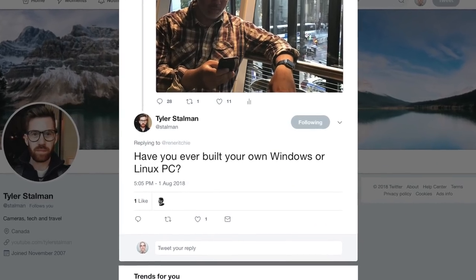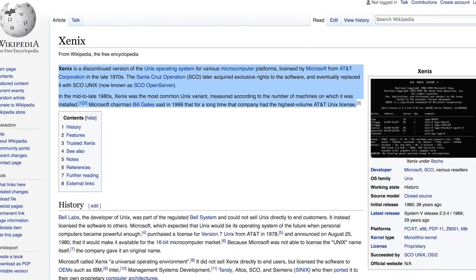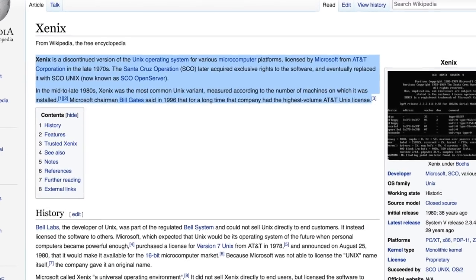Stalman asks: have you ever built your own Windows or Linux PC? One of my first jobs was building massive amounts of make-your-own computers — I think for a Xenix installation. And then along with a friend of mine, Anthony, we built tons of PCs for gaming and other stuff over the years. So yeah, tons of them.